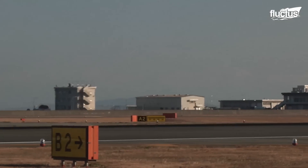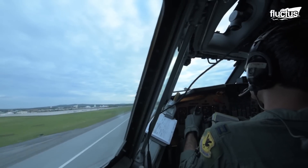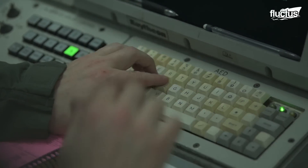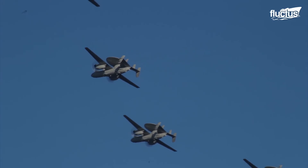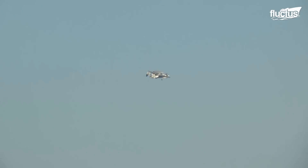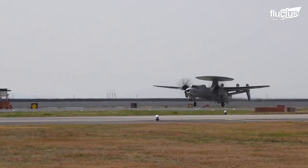Surveillance aircraft are vital to modern defense, each serving its unique role. The U-2 excels in high-altitude reconnaissance, while the E-3 Sentry provides essential early warning and airspace management. On the maritime front, the E-2D enhances command and control and naval operations. Together, these land and sea-based systems ensure comprehensive situational awareness and strategic advantage, enabling the United States military to effectively monitor and respond to evolving threats across diverse environments.